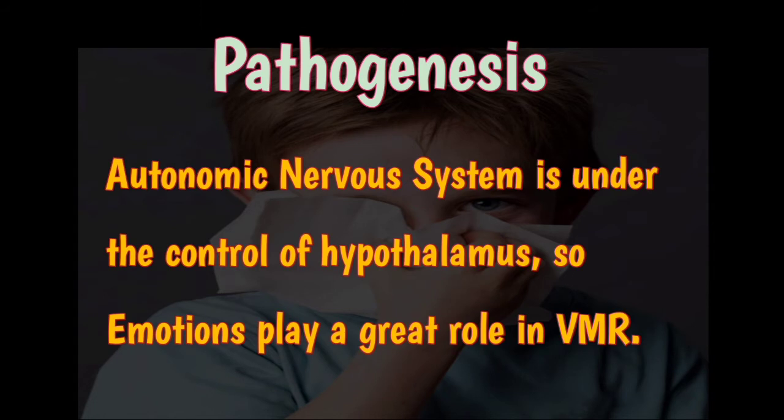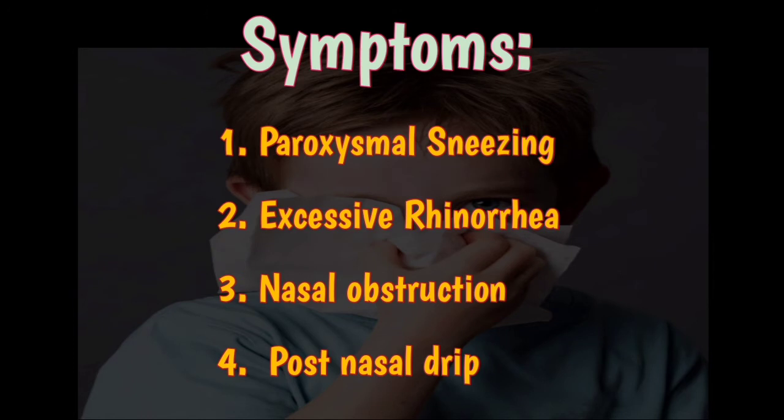The autonomic nervous system is under the control of the hypothalamus, so emotions play a great role in vasomotor rhinitis. The patient presents with paroxysmal sneezing — bouts of sneezing starting just after getting out of bed in the morning.